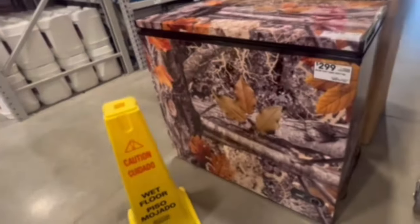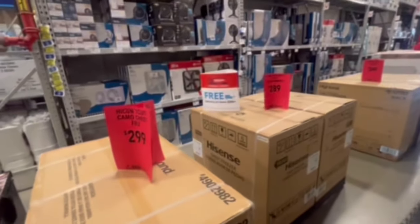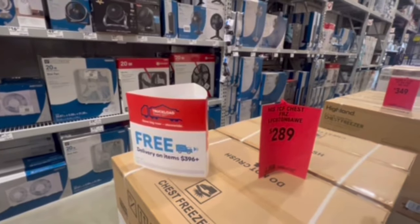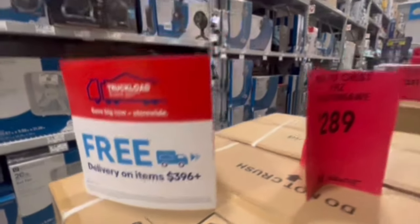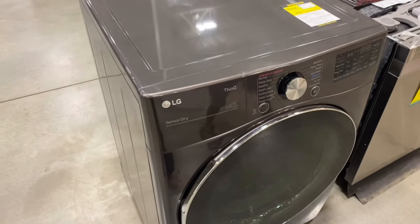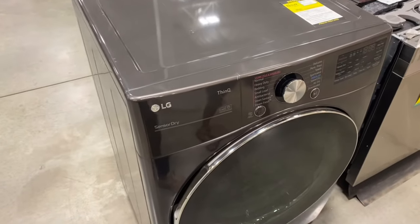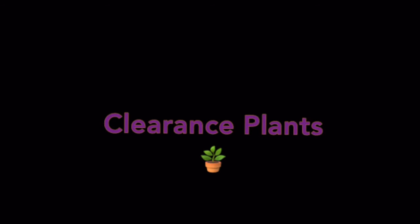Then we headed over to the appliances section and I came across this camo-printed deep freezer — never seen anything like this, it's $2.99. Lowe's is also having their truck event, offering free delivery on purchases over $396. Definitely check out the scratch and dent area — this LG dryer was originally $796 and we got it on sale for $398. We definitely snagged that as we need it for one of our rentals.